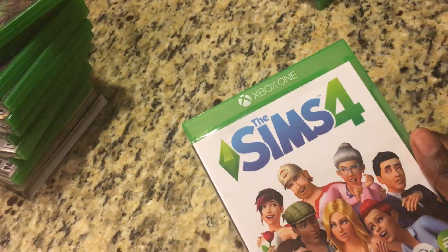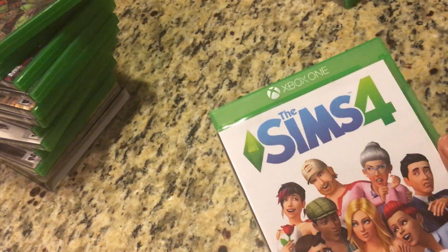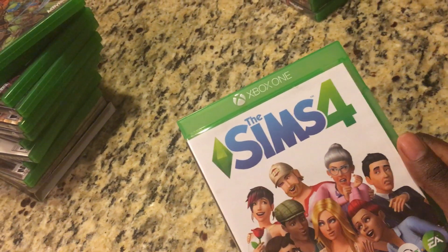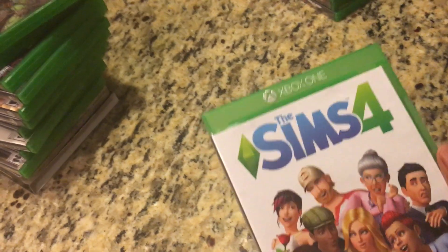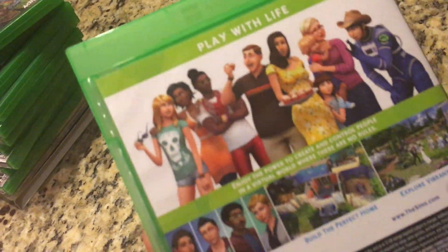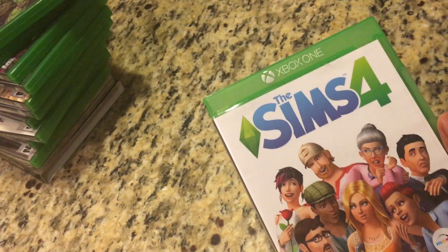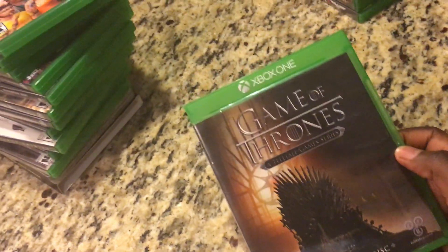Next up I got The Sims 4 — highly disappointed in this game. I played Sims 3 and the rest of the Sims series back in the PS2 days, but Sims 4 has bugs and it's not really a great Sims game. I do prefer Sims 3. Sims 4 is the most recent one and you can have a little fun, especially if you play online, but it's not as good as Sims 3 in my opinion.